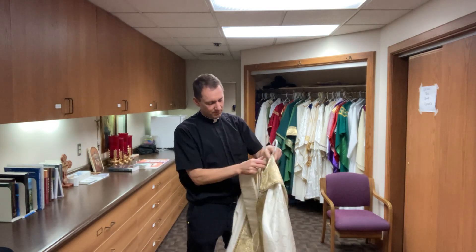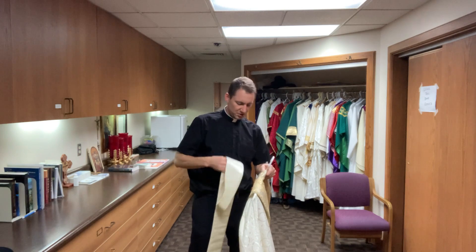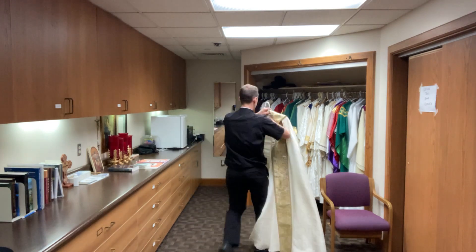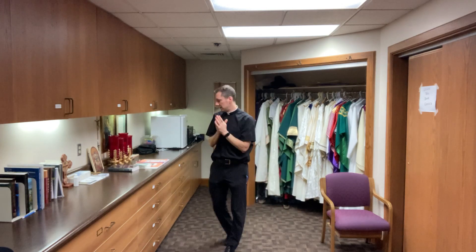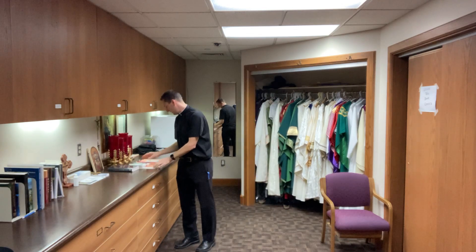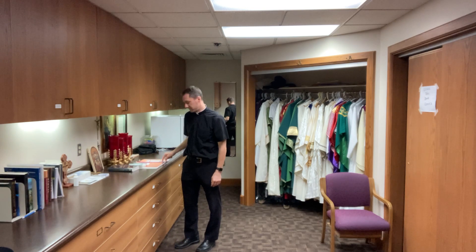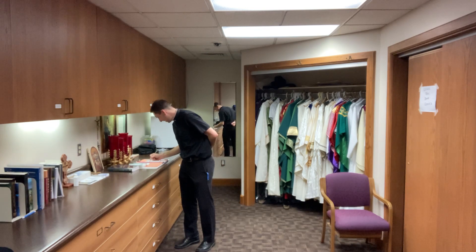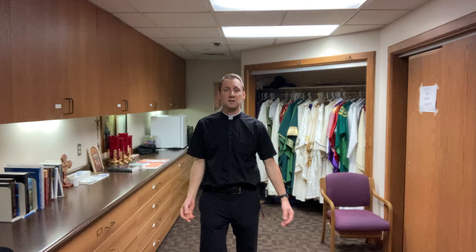We have this little book where we keep a list of all the people that we're saying Mass for. When we are saying our Mass, we put our initials — so I write TC next to the Mass intention for the day, and Father Jake, if he's doing the Mass, he puts his initials JS.